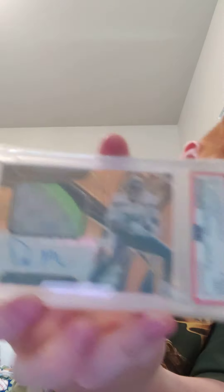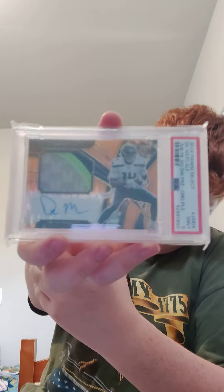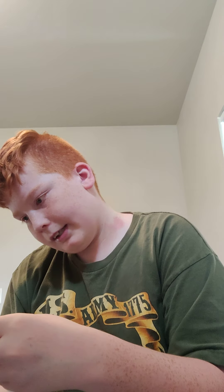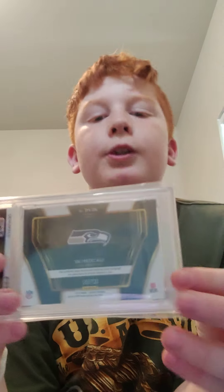Then I have this one which is really cool — it's a PSA 9 orange pulsar from a first-off-the-line variation. It's a very nice patch and signature, 15 of 23, which is only one away from his jersey number 14.